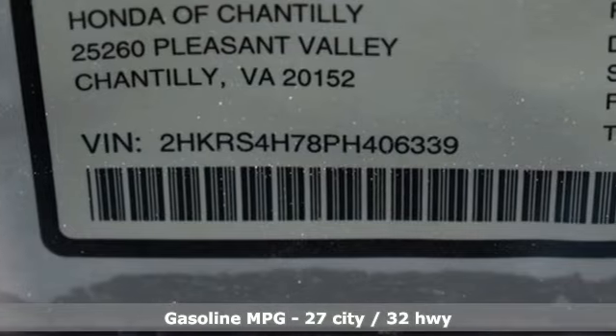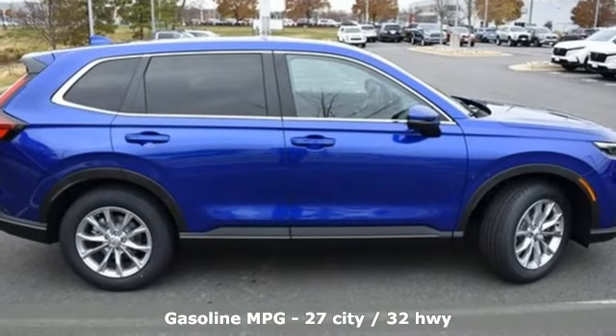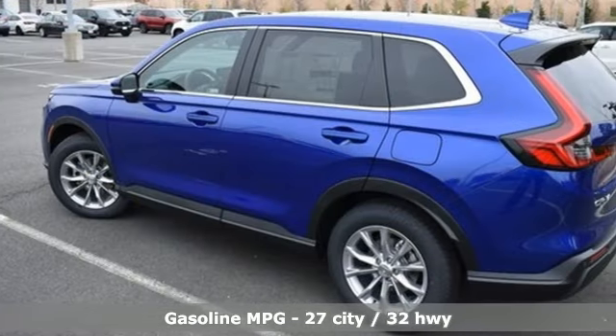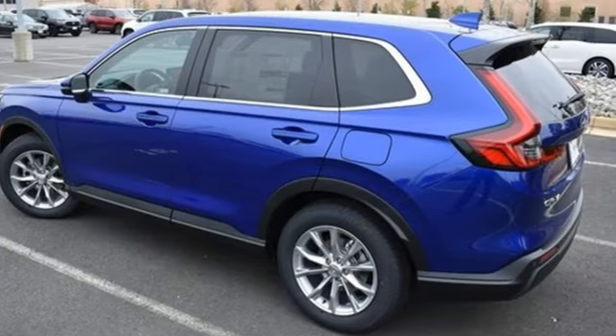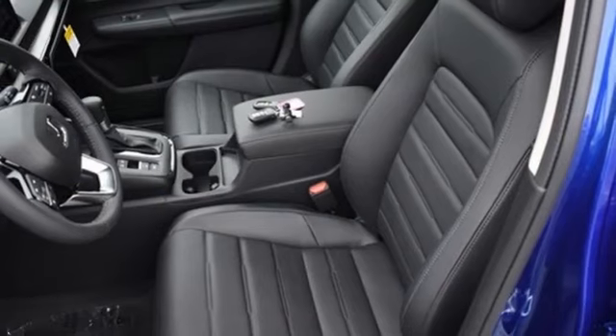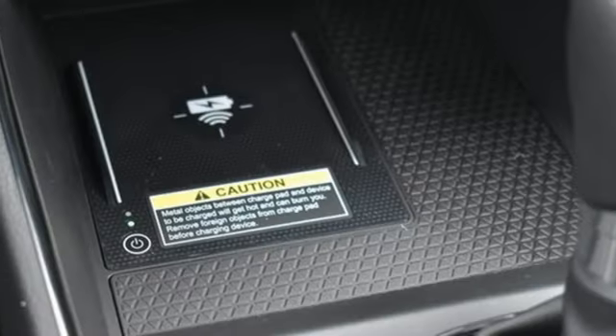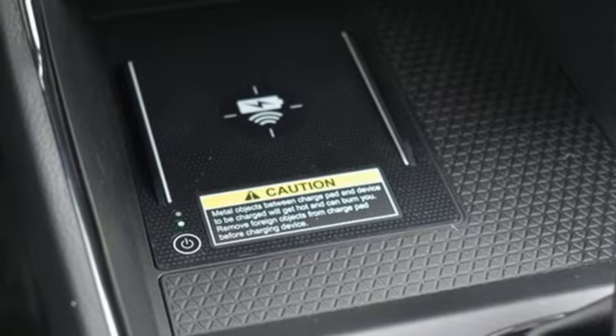It boasts an impressive list of features like these: auto dimming rear view mirror, inductive device charging, front heated leather bucket seats, streaming audio, intercooled turbo inline four-cylinder engine, dual zone climate control, and doors and push button start proximity key.